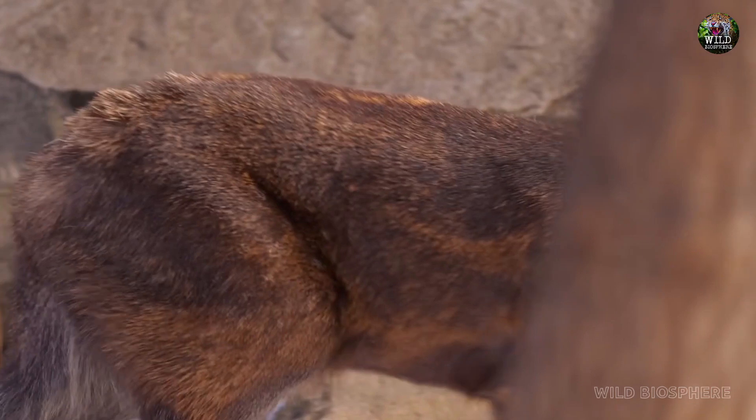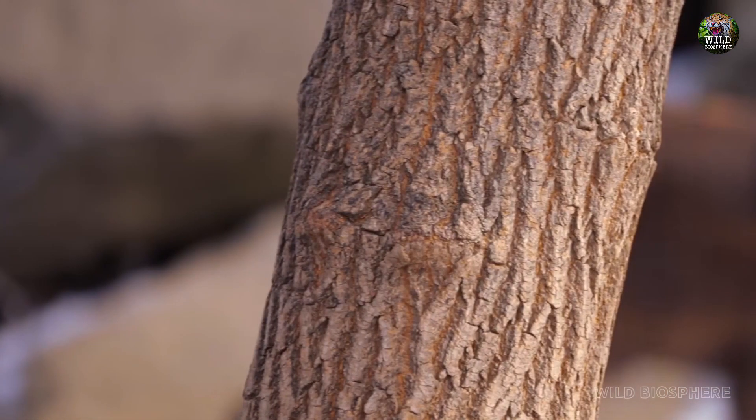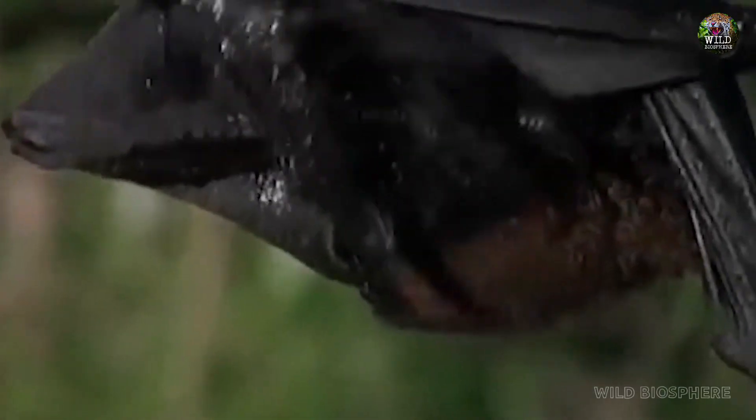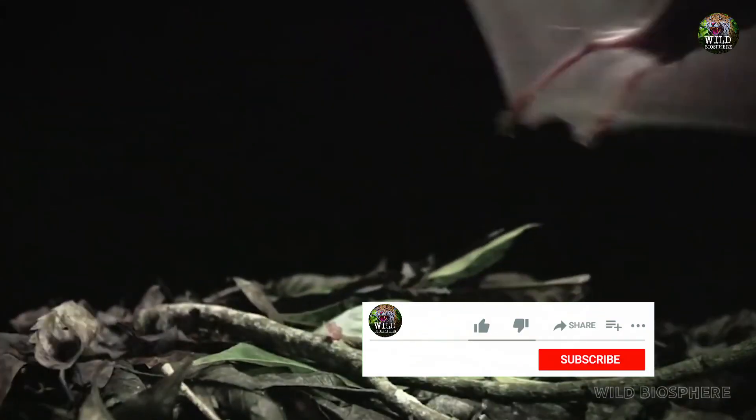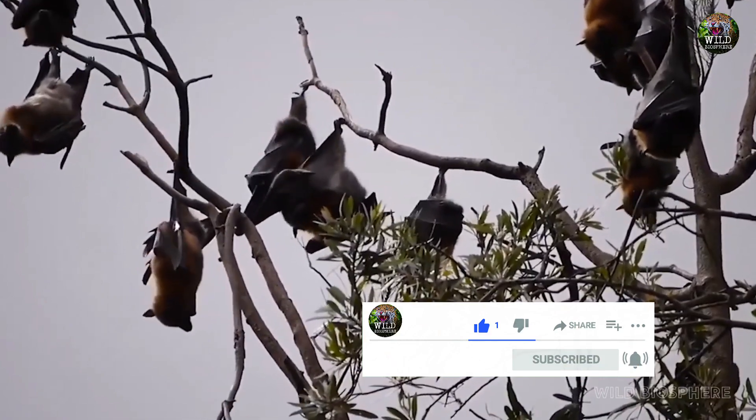Join us next time as we unravel more secrets from the animal kingdom. Until then, remember to appreciate the beauty and diversity of life around us. Please subscribe to my channel if you haven't done so. Thank you for watching.